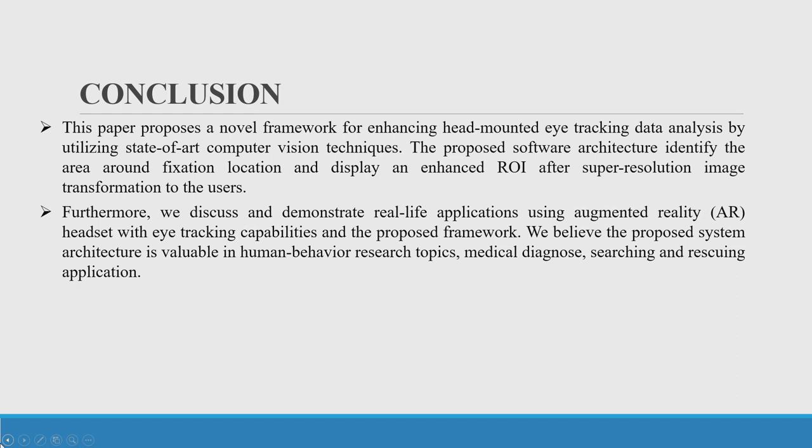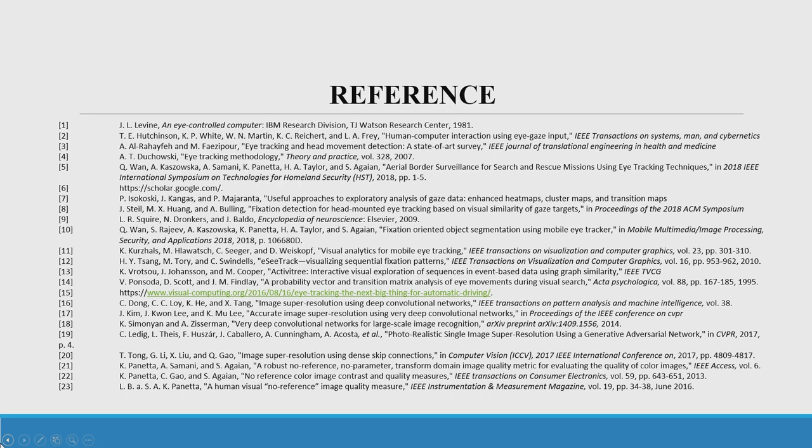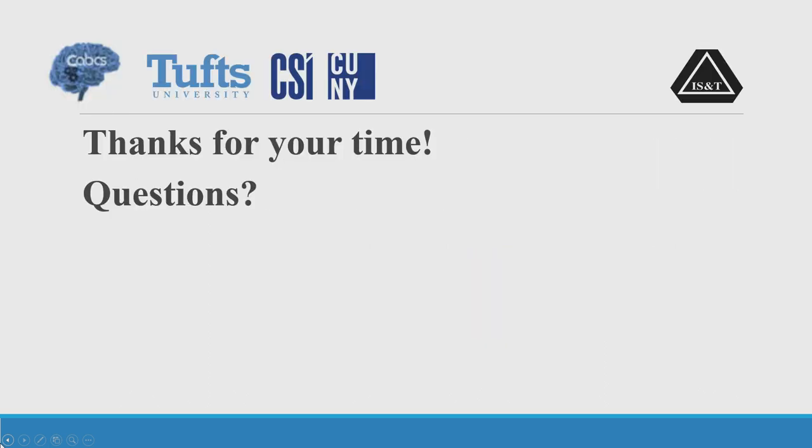In conclusion, this paper proposes a novel framework for enhancing head-mounted eye tracking data analysis using state-of-the-art computer vision tools, and demonstrates real-life applications using the proposed system. Future work includes training the deep learning models on our own specific data—the challenge being that we don't have a ground truth, so we currently use pre-trained models from other datasets. A user-friendly GUI will also be proposed for people without an engineering background. Thanks to Tufts School of Engineering, the Center for Applied Brain Sciences, and U.S. Army Native Soldier Research. Questions?